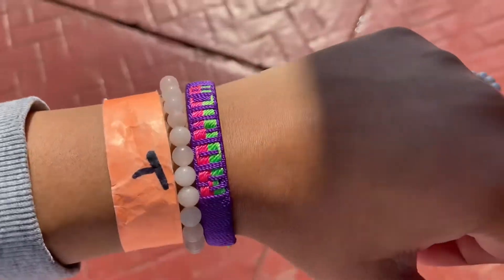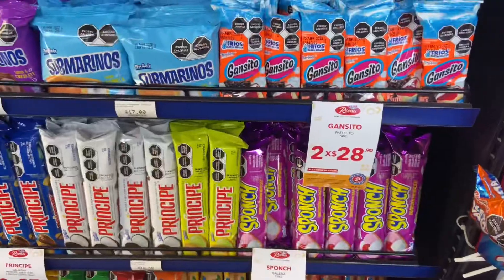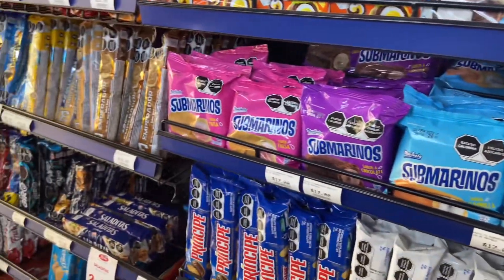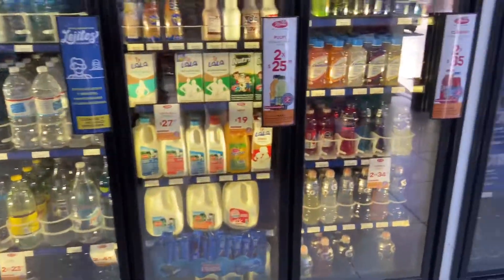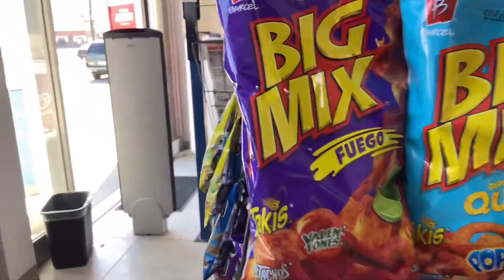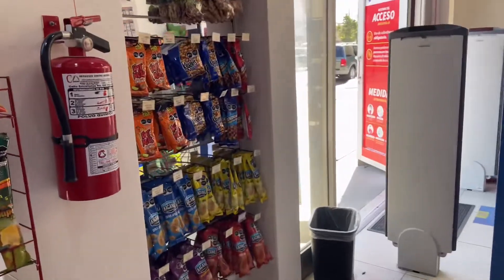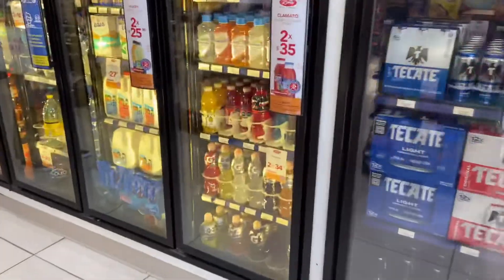I got a bracelet with my name on it, Monica. They have Mexican candy, water, chips, and some peanuts. We're in the store right now, it's fun.